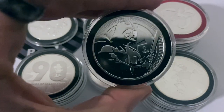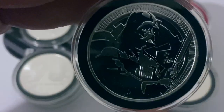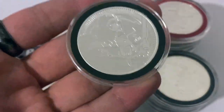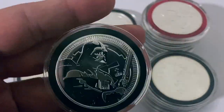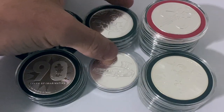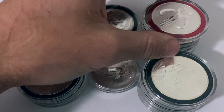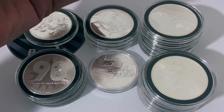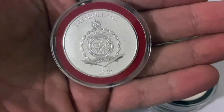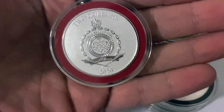As soon as the Niue Mint releases them and the dealers put them on pre-sale, those are usually going to be the lowest premiums you're going to find these pieces for. As you can see here, this is a 2020 Star Wars coin and for the most part most dealers are already sold out. I purchased these from Bullion Exchanges, and I believe they are the only dealer that still has a sizable amount in stock.